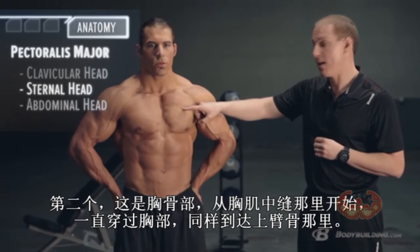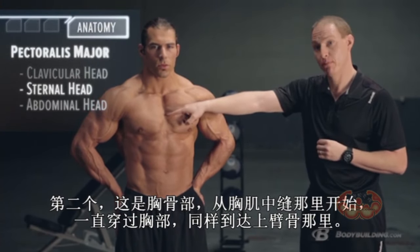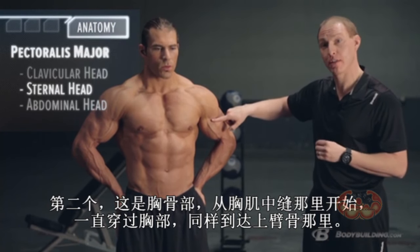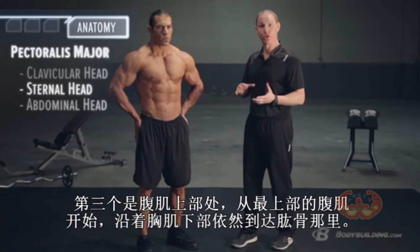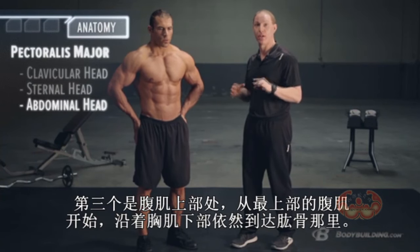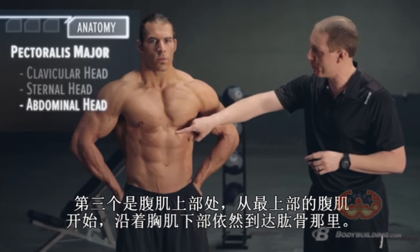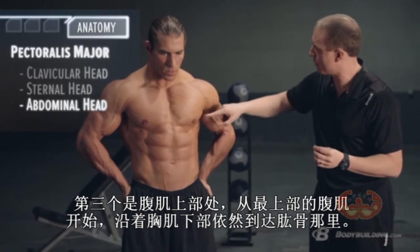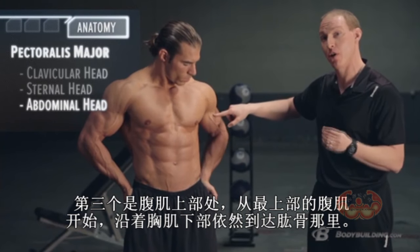Second, you have your sternal head, which runs from your sternum all the way across and also inserts into your humerus, or your upper arm bone. There are certain anatomists who will also tell you there's a third head called the abdominal portion of your pec. It actually runs from your rectus sheath — a big part of connective tissue — and comes up and across, also attaching onto the humerus.